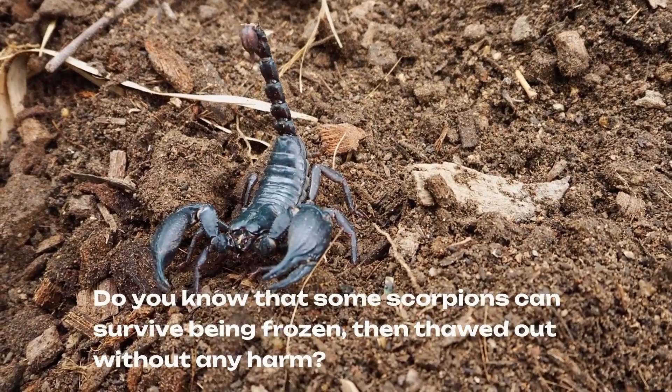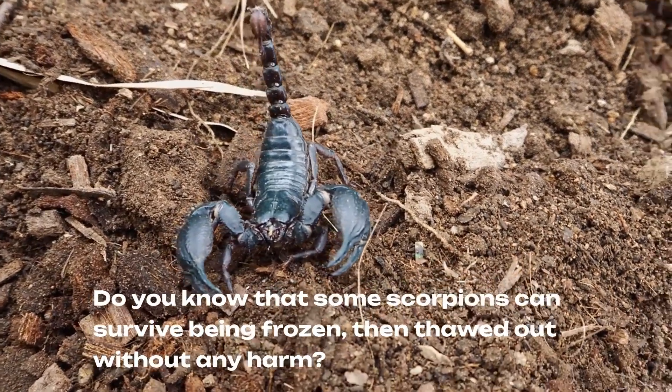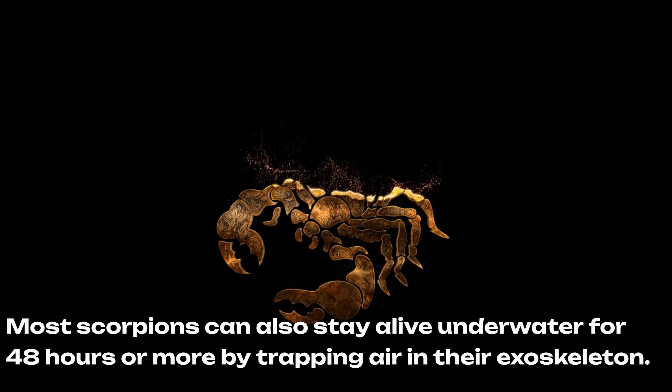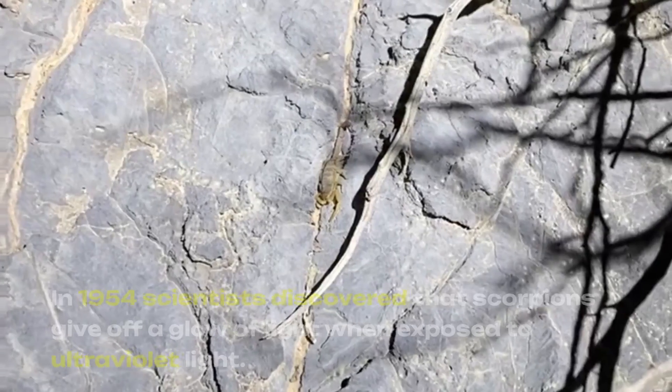Some scorpions can survive being frozen, then thawed out without any harm. Most scorpions can also stay alive underwater for 48 hours or more by trapping air in their exoskeleton.